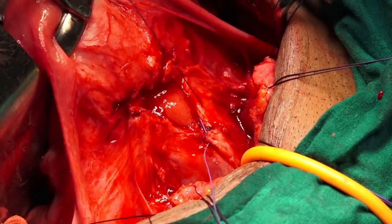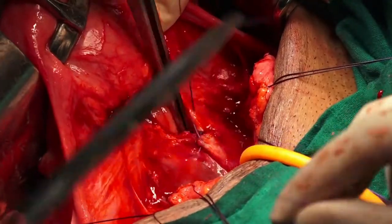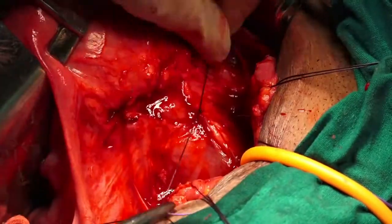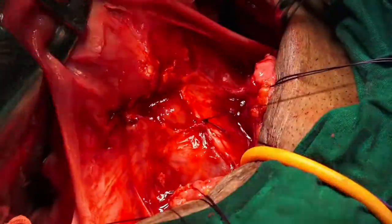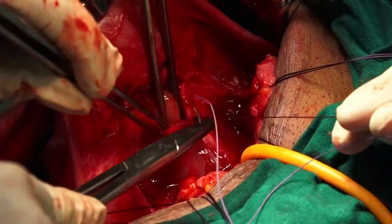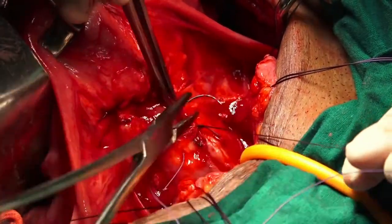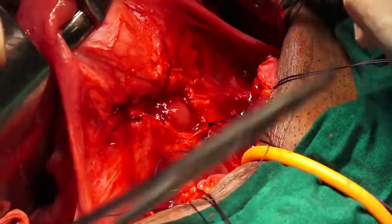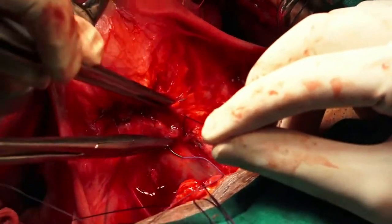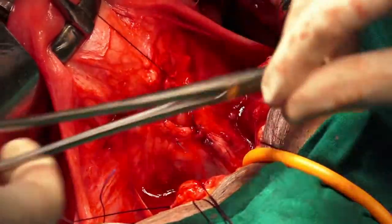The vaginal opening is then sutured with a delayed absorbable suture (2-0) in a vertical fashion. It is very important that the bladder and vagina are completely mobilized so that there is minimum tension while suturing.